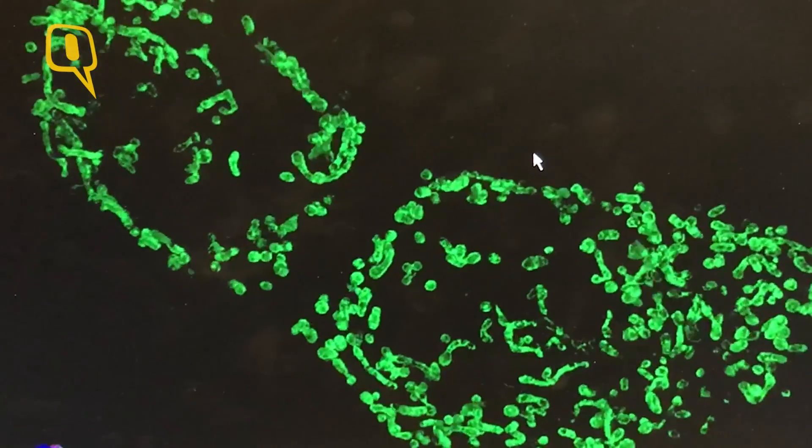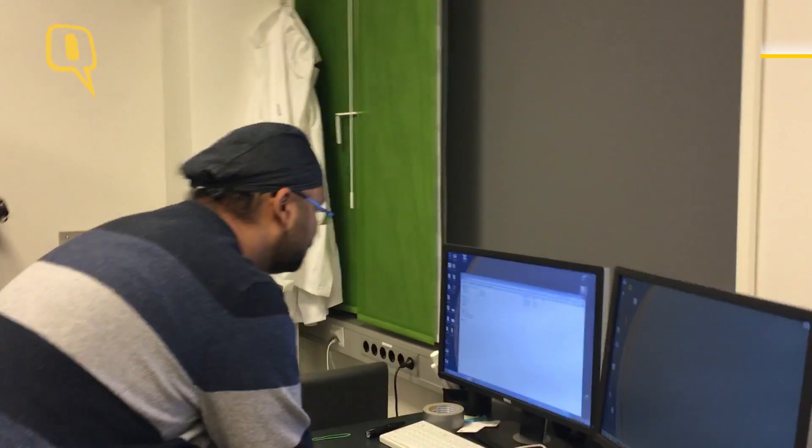So most of the world's sharpest brains can't work on these medical mysteries because they can't afford cutting-edge technology. But an Indian scientist in Norway may change all that. Meet Balpreet Singh Alu-Alyah.